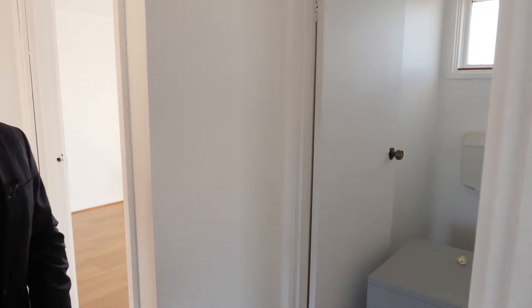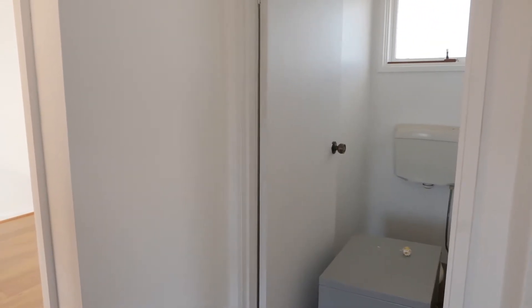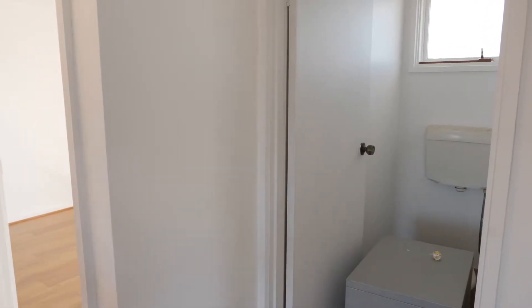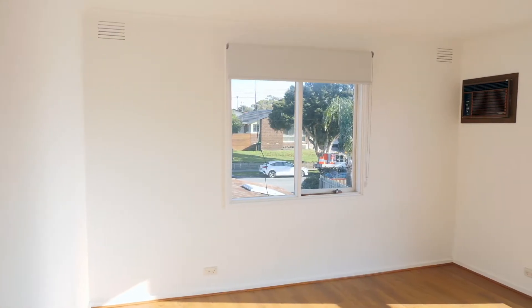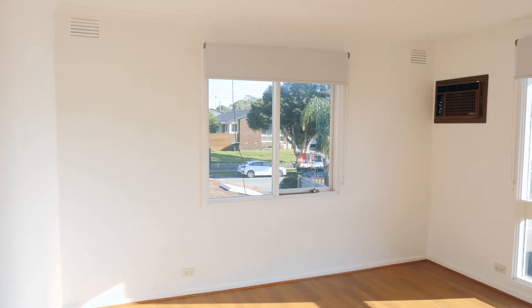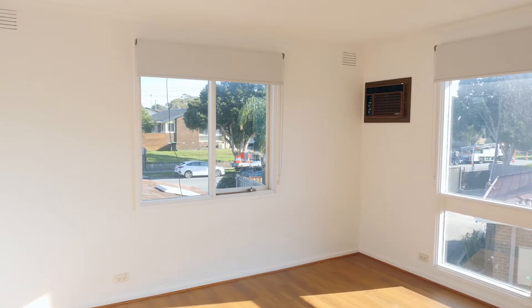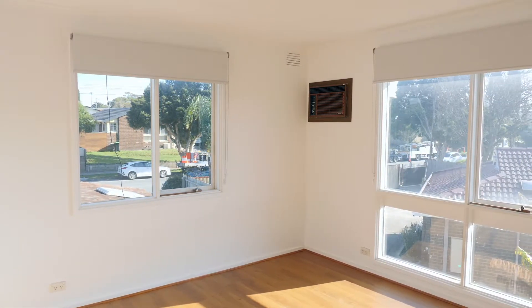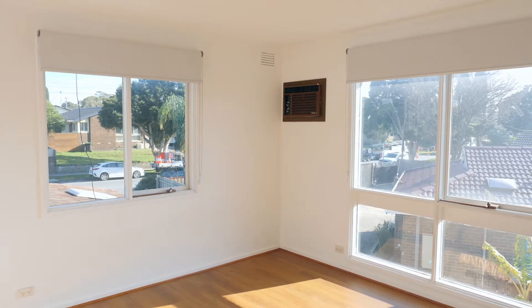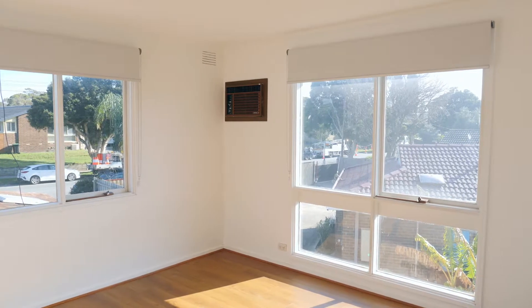The toilet is also accessed off the ensuite area. Coming through to the further two bedrooms — first of all to the front one. It's bathed in light with a nice northerly aspect, a great-sized bedroom as well. There's no built-in robe in this bedroom, but it has an air conditioner and plenty of space where you could easily fit a very large robe and still have plenty of room for a bed and other furniture.